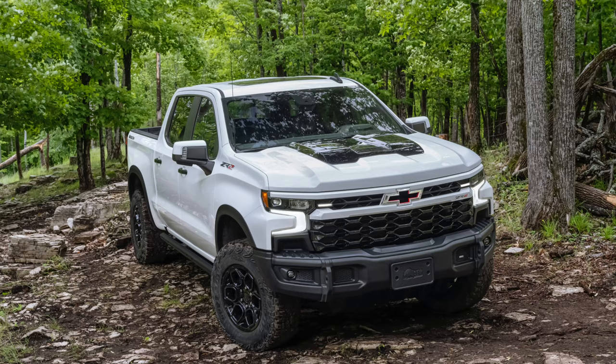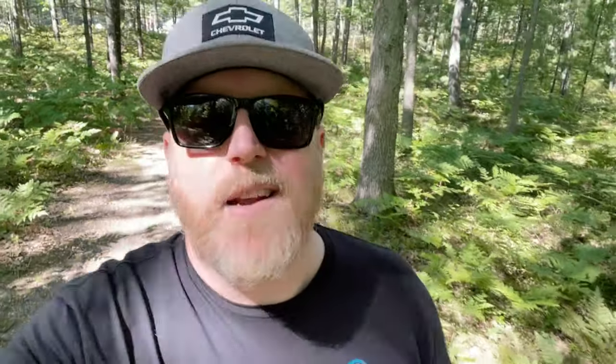First, let's talk about the 2023 ZR2 Bison Edition — what a cool looking truck. One thing to clear up: the Duramax is not going to be available in the ZR2 Bison. It'll be available in select models, which Chevrolet hasn't specified yet. The ZR2 Bison is going to come standard with the 6.2-liter, 420-horsepower, 460 foot-pound of torque V8 — a monster of an engine.